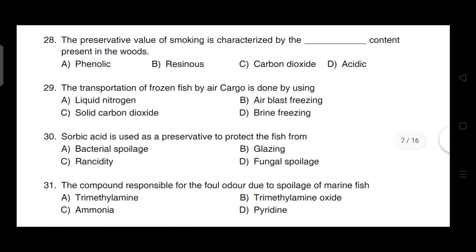The preservative value of smoking is characterized by the phenolic content present in the wood. Correct answer is option A — phenolic content.